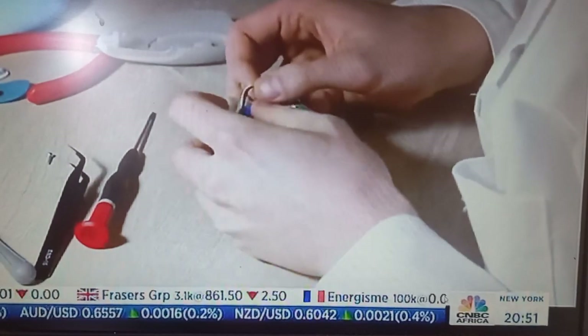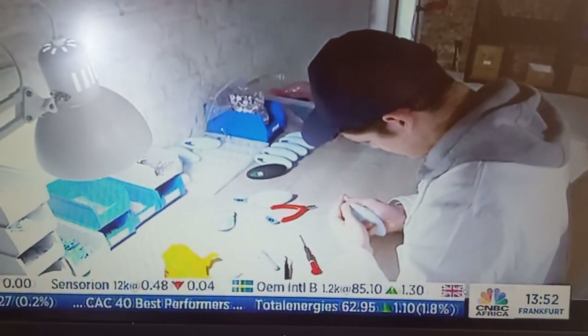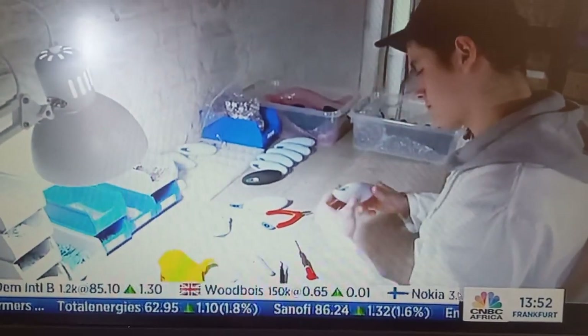How long does it take to put a Moonbird together? In the beginning when we started, it took 35 minutes per device. By now we're down to under five minutes per device. That's a significant change.